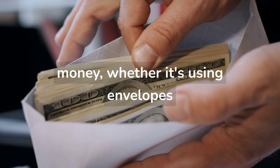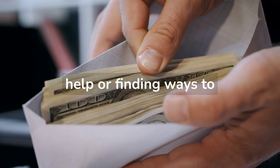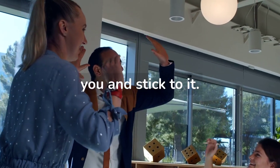There are many ways to save money, whether it's using the envelope system, seeking professional help, or finding ways to increase your income. The most important thing is to find a method that works for you and stick to it.